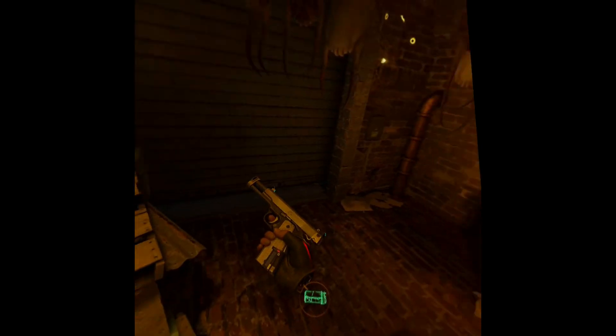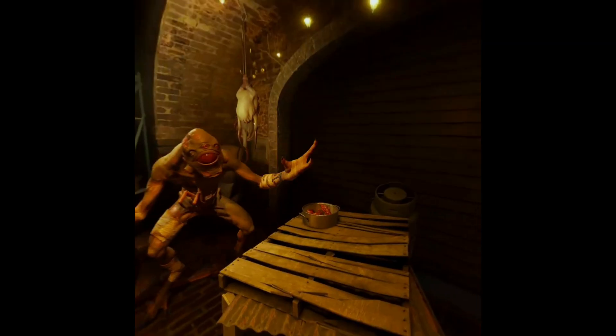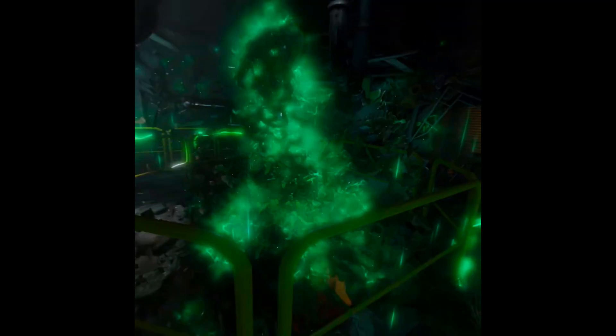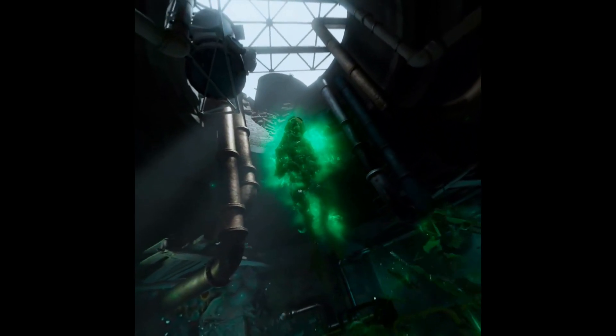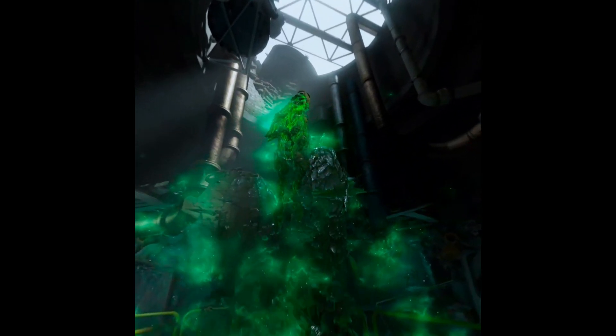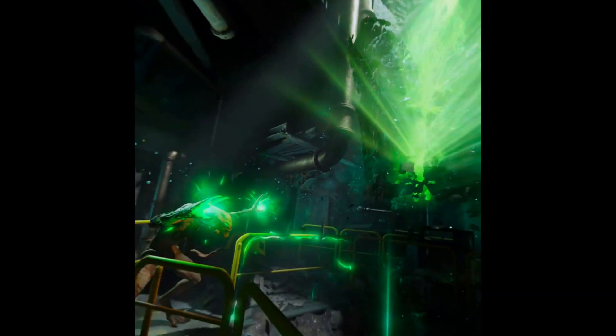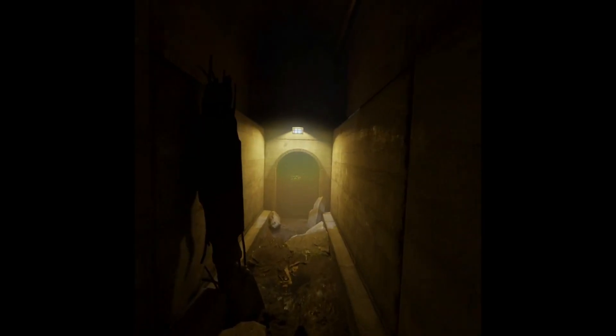I then tried Half-Life Alyx, which a lot of people would want to see. It was running fine in terms of latency. The actual performance was a little bit down compared to what I'd expect with Air Link or Virtual Desktop, and you could see the compression quite regularly on this title. It's a more demanding game and perhaps I should have lowered settings manually. It was playable, but it would never be my preferred way to play this game.